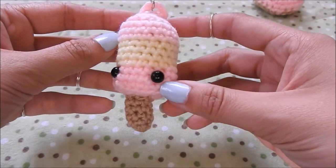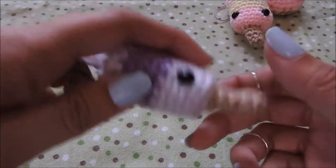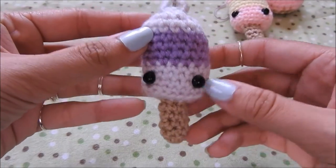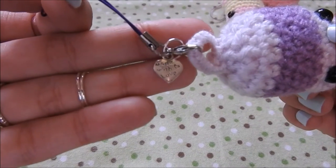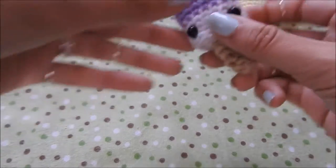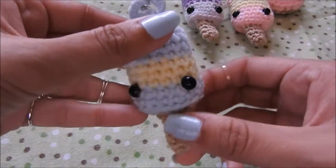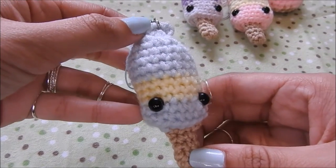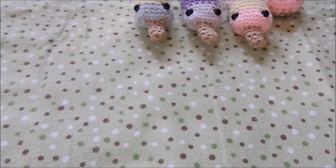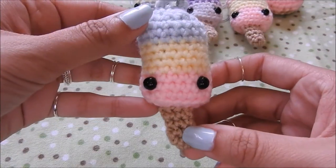I made a bunch of these popsicle keychains. They are all available on my Etsy store — the link will be down in the description box below. I think I made around 10 of them, and they all come on these little cell phone straps with these little made-with-love charms. There's a bunch of different colors. Some of my favorites are the striped ones that I'm showing first, and I also made a creamsicle one and a chocolate one that will be shown later on.